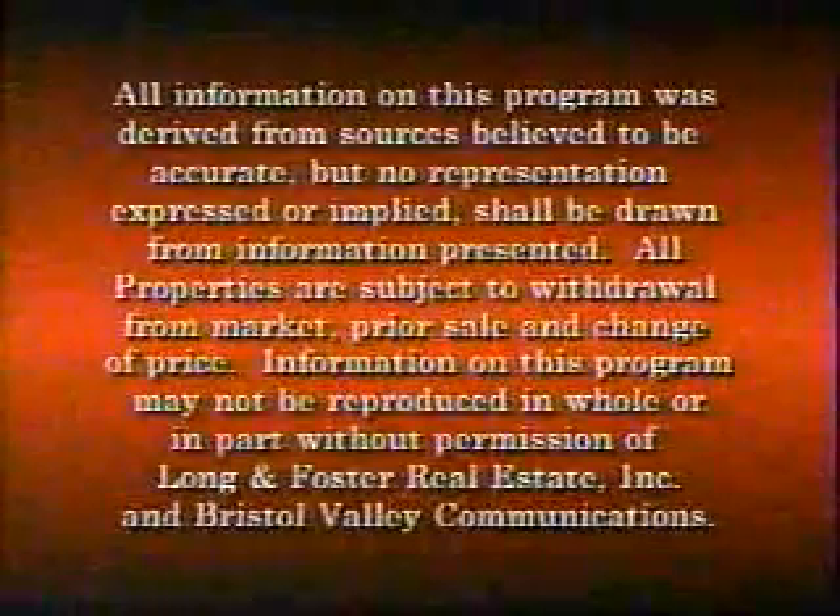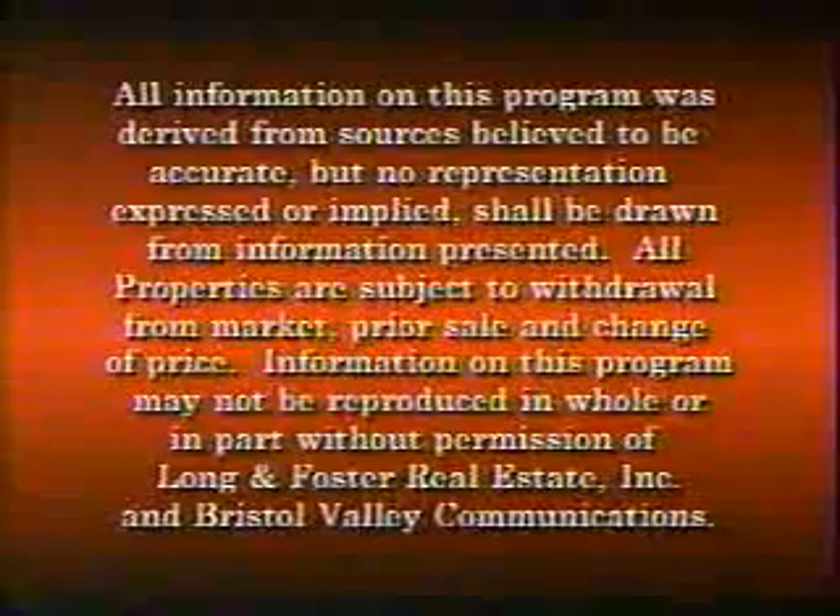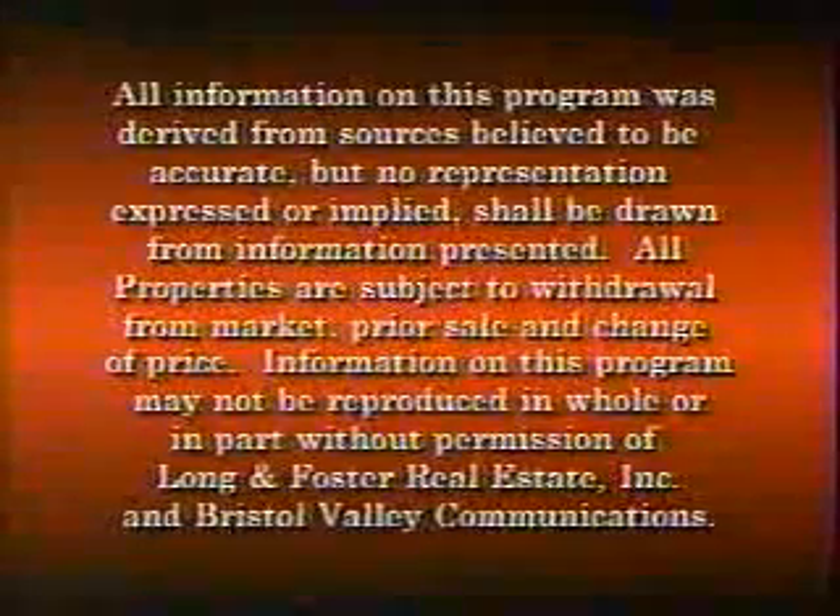We hope you've enjoyed our tour today. Join us again on December 3rd when the Sunday Showcase of Homes returns.